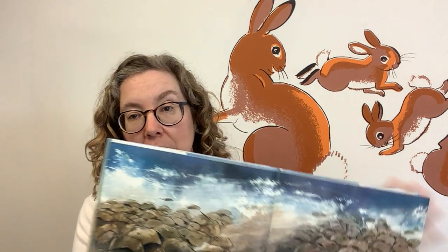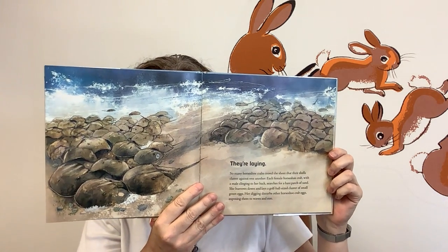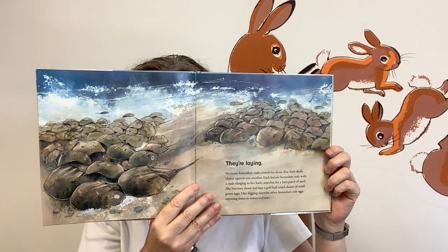They're laying. So many horseshoe crabs crowd the shore that their shells clatter against one another. Each female horseshoe crab, with a male clinging to her back, searches for a bare patch of sand. She burrows down and lays a golf ball-sized cluster of small green eggs. Her digging disturbs other horseshoe crab eggs, exposing them to waves and sun. That's a lot of horseshoe crabs.